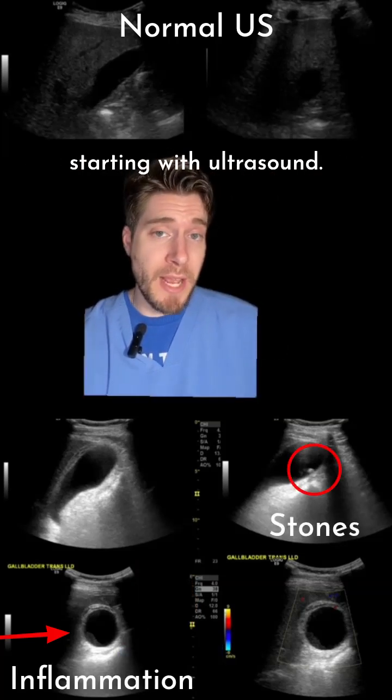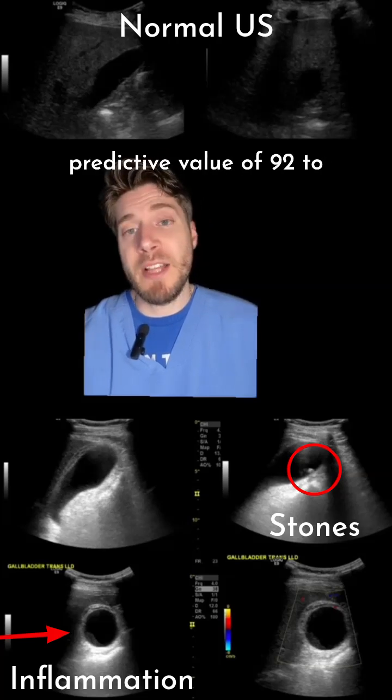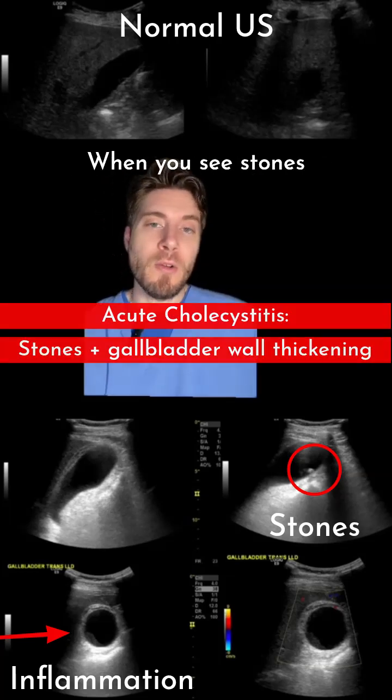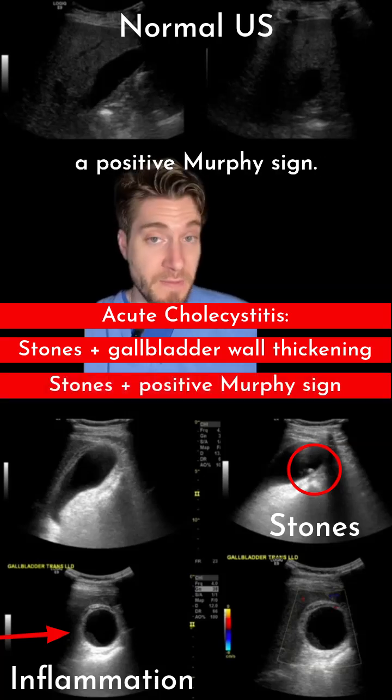Another bonus for starting with ultrasound: literature has shown that ultrasound has a positive predictive value of 92-95% for acute cholecystitis when you see stones plus gallbladder wall thickening, or stones plus a positive Murphy sign.